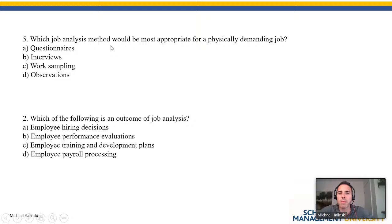Moving to Chapter 2 — Job Analysis. Question 5: which job analysis method would be most appropriate for a physically demanding job? Options include questionnaires, interviews, and work sampling. For a physically demanding job, questionnaires and interviews allow the respondent to lie. You want to watch them in person — you want to see them work. So the answer is observation. If somebody's doing something physically demanding, you want to confirm they're doing it correctly and with proper form.